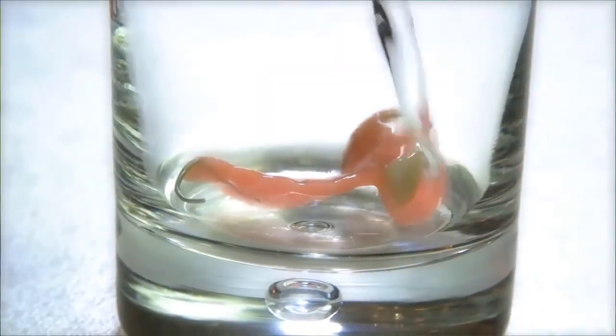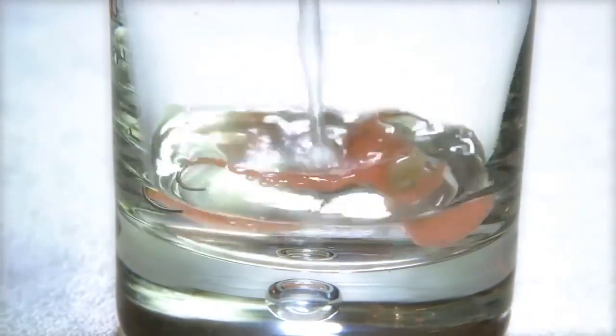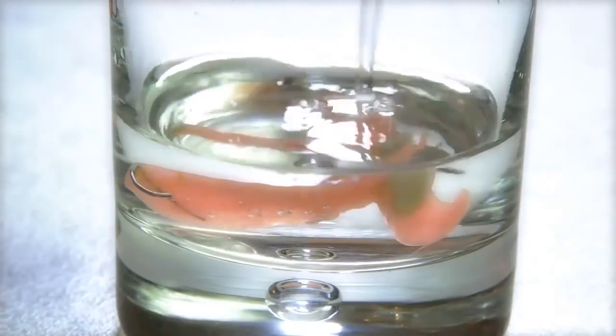If you wear removable dentures, take them out at night and be sure to clean them thoroughly before using them again the next morning.